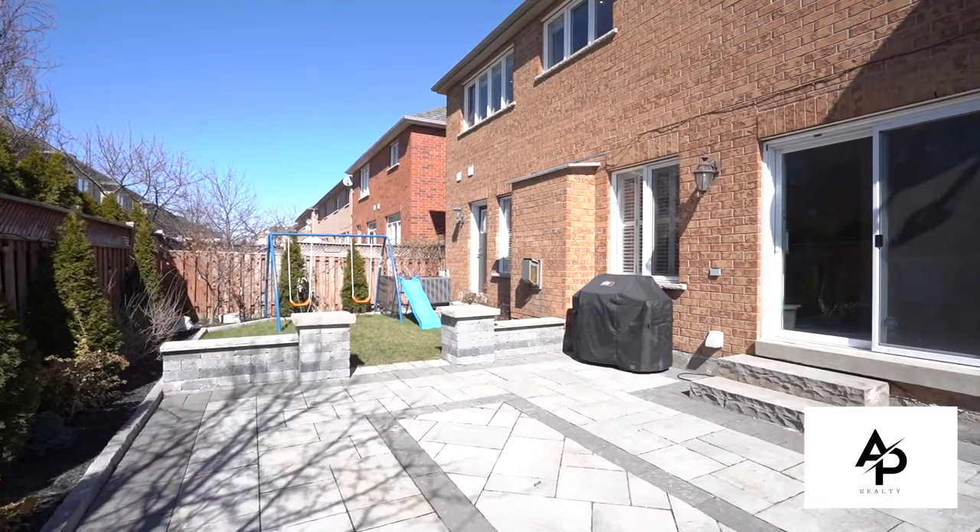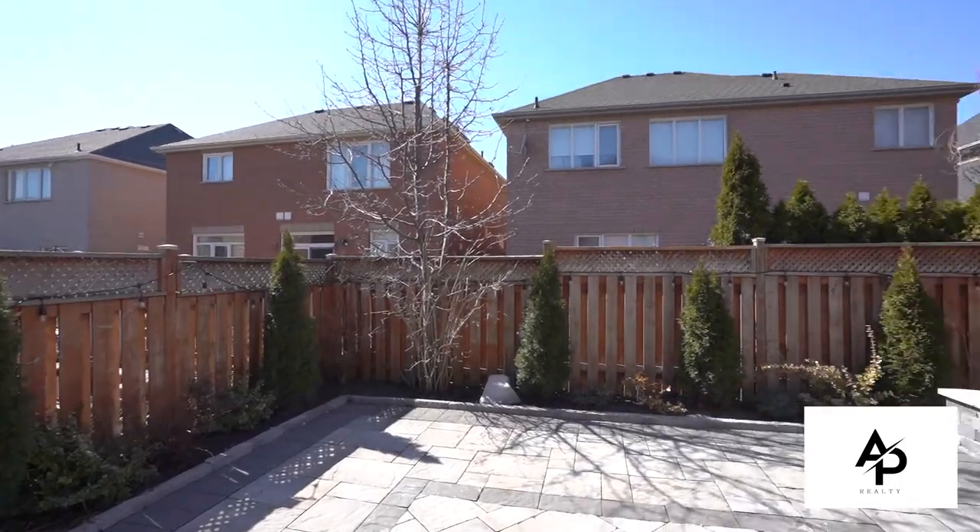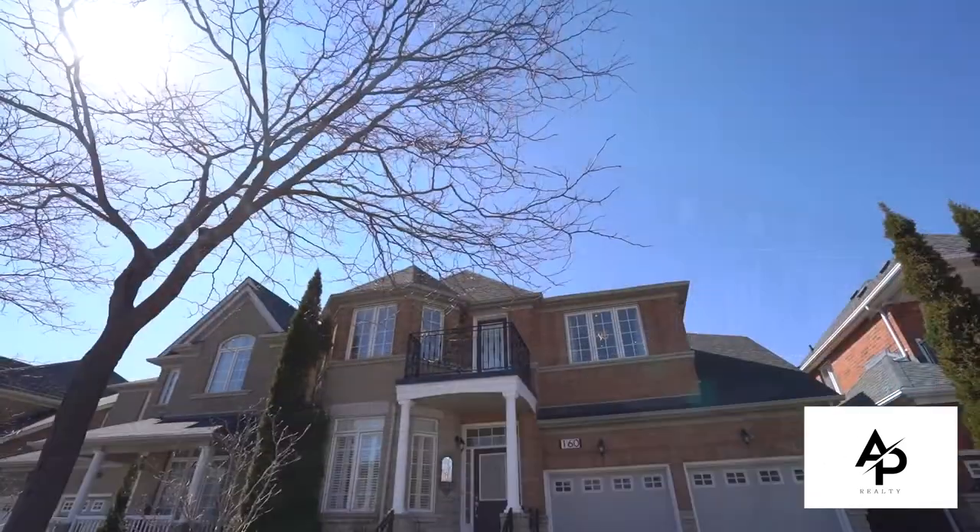This gorgeous home also features a fully finished professional basement with separate laundry and kitchen — great for potential rental income.